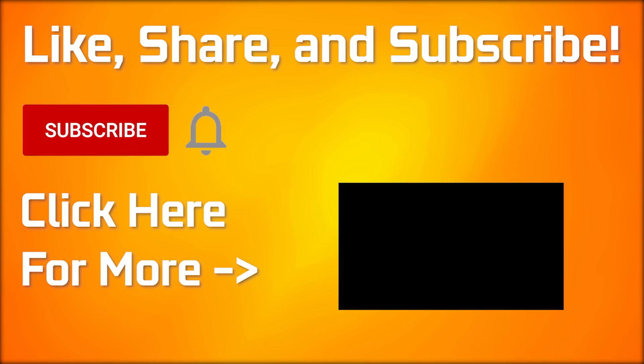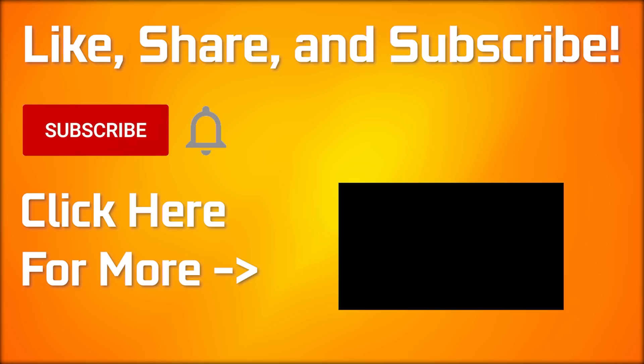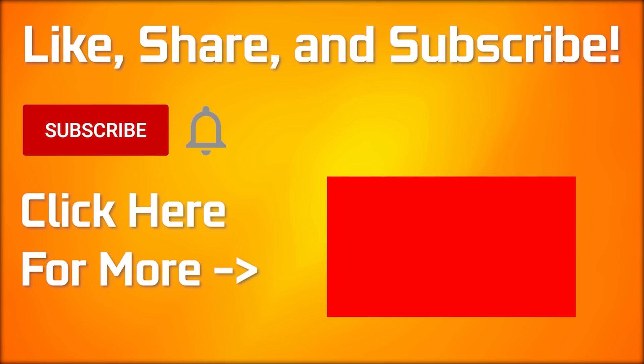Are you excited for Windows 11? Let me know your thoughts in the comments below, and I'll see you guys in the next video. If you made it to the end of the video, be sure to drop a like — every time you do, AMD and NVIDIA get more stock. If you want to see more, click here.